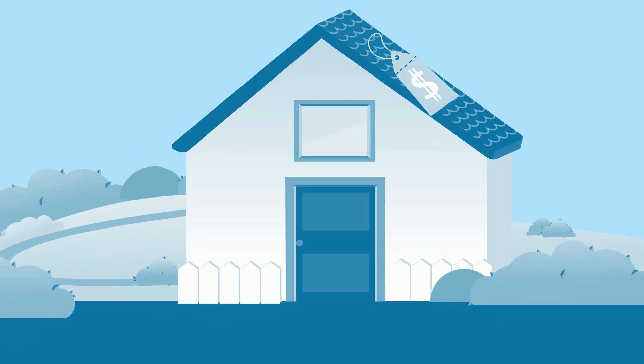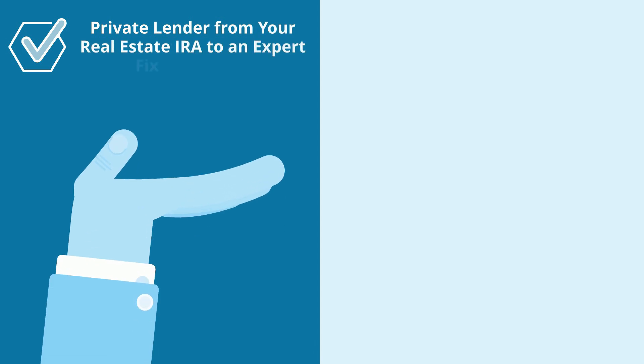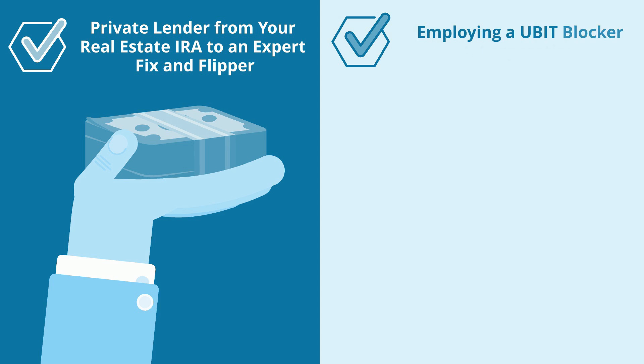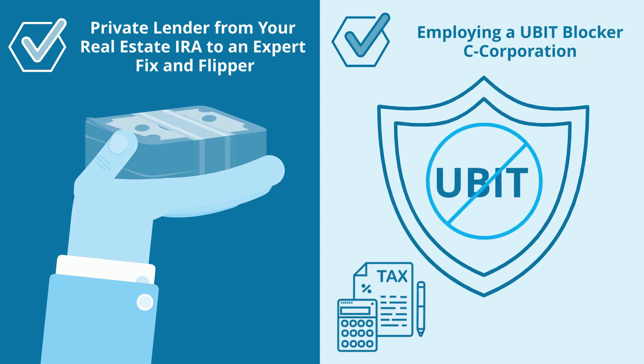Then you can choose to resell your real estate for a potentially higher value than when it was originally purchased. Other ways to participate are to behave as a private lender from your real estate IRA to an expert fix-and-flipper, or by employing a UBIT Blocker C Corporation. The latter method will still leave you subject to taxes, but they tend to be reduced significantly.